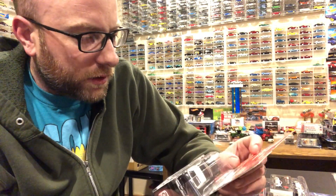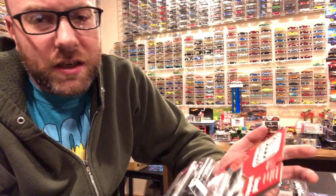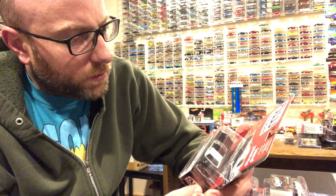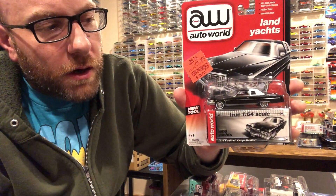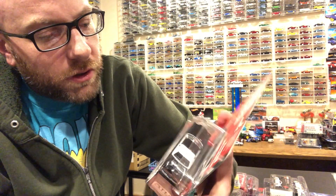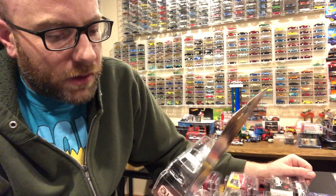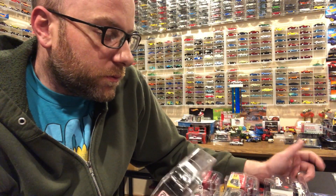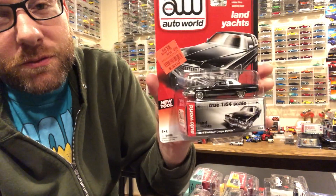At an Ollie's - this was in Kentucky by the way - I'd been seeing people post that they were finding Auto World and stuff at Ollie's at super discounted prices. I grabbed two of these Cadillacs, they were $3.99 each. There were two of them there and I picked up both. I think I have like four of these now, so I ended up giving one to my son to play with.